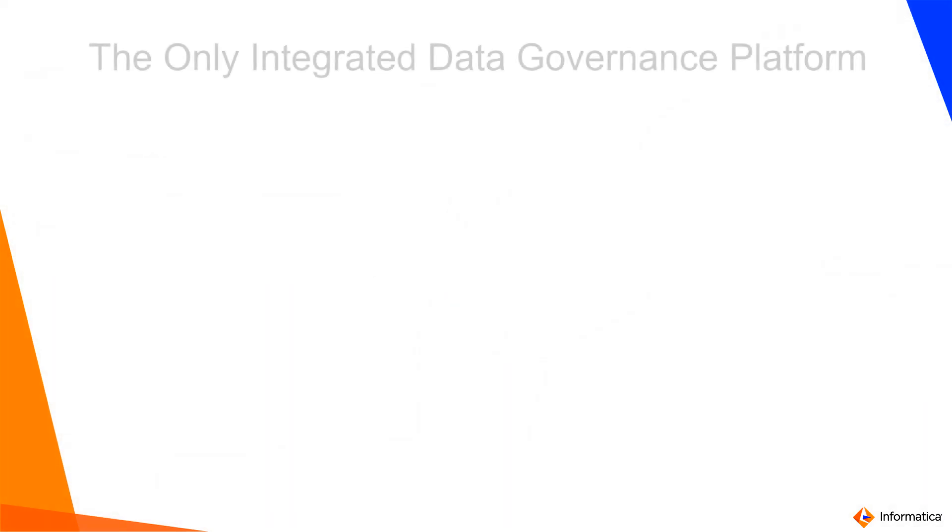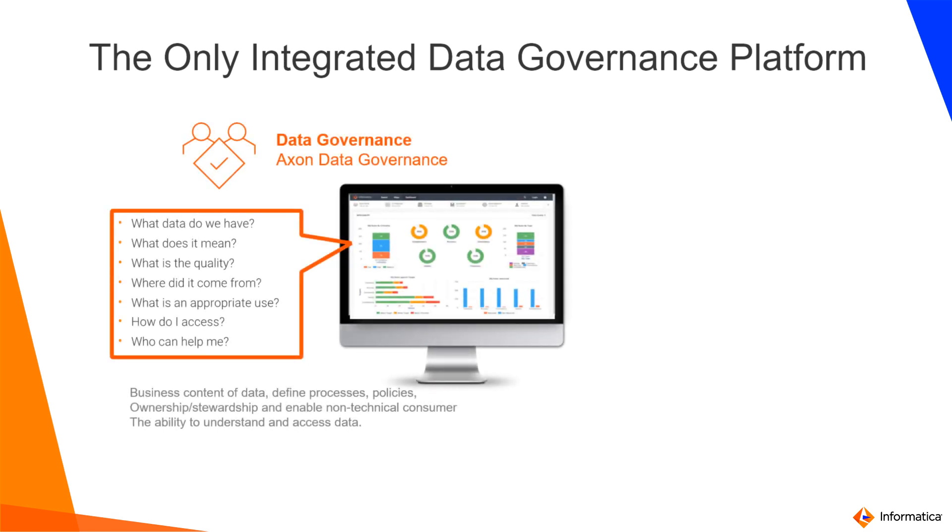Now let's take a closer look at the platform itself. For customers looking to establish data governance, data catalog, data quality, and other things — what are some of the components you need? Informatica provides an AI-powered intelligent platform. The platform contains different modules that you can turn on or off depending on the need. All these modules integrate with each other, complement each other, and can also work standalone.